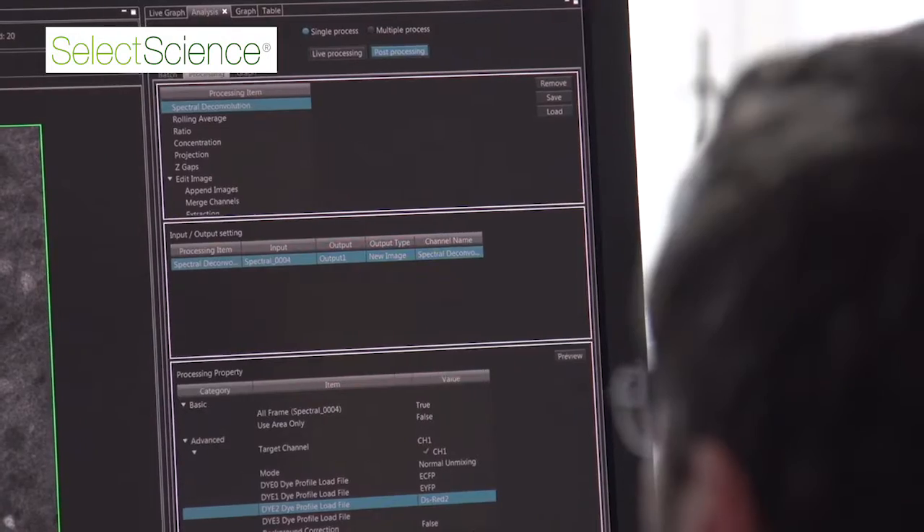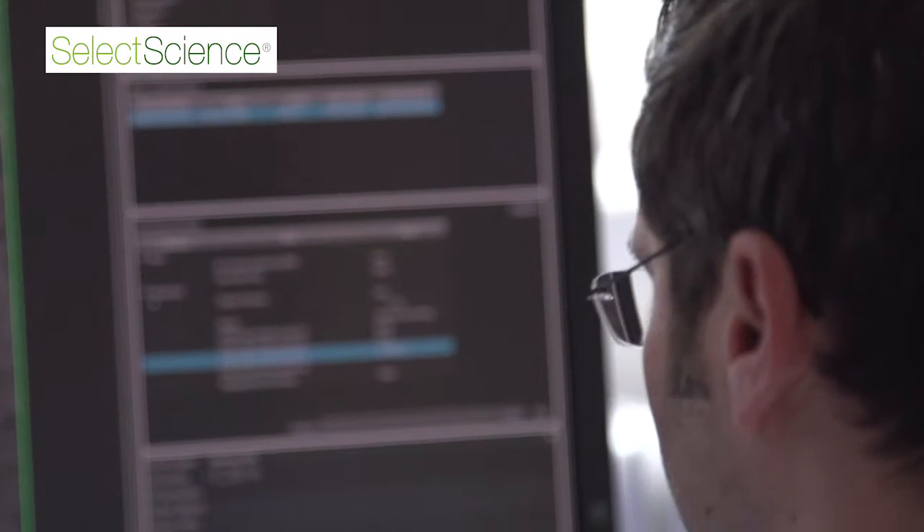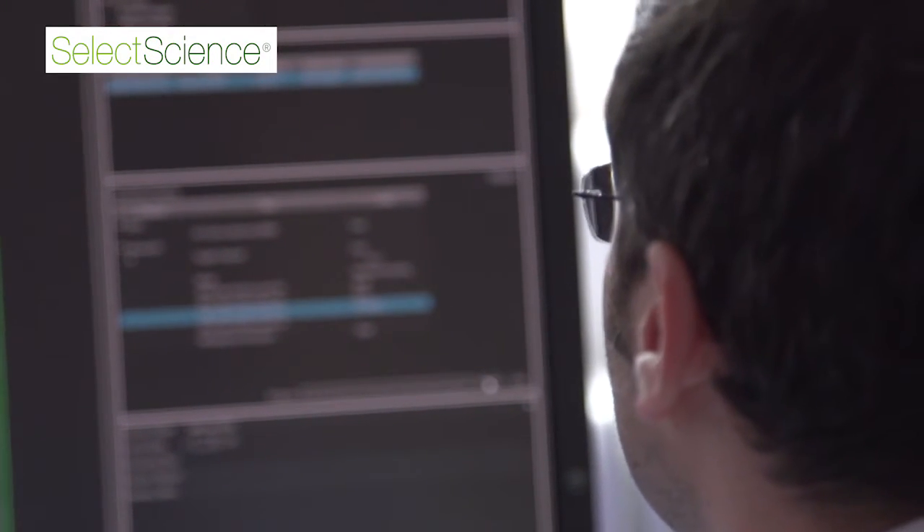But also the software part. Companies put a lot of effort into making the software much more flexible, and you can have a variable experiment design, which enables us to go in all kinds of different directions when designing our experiments.